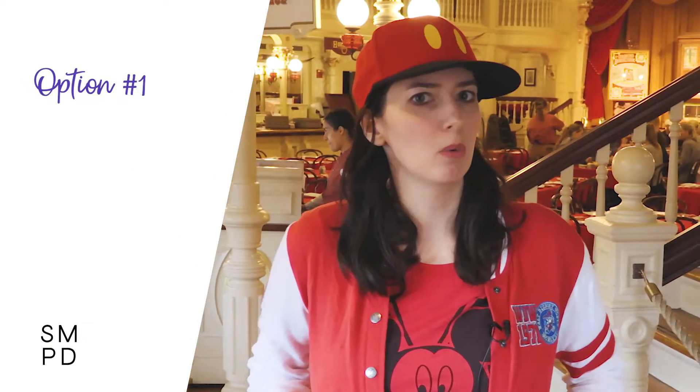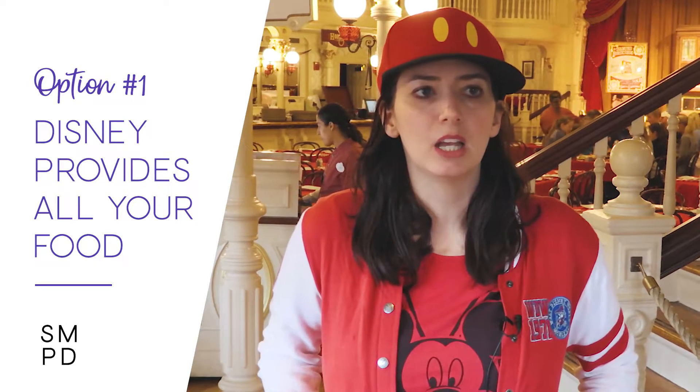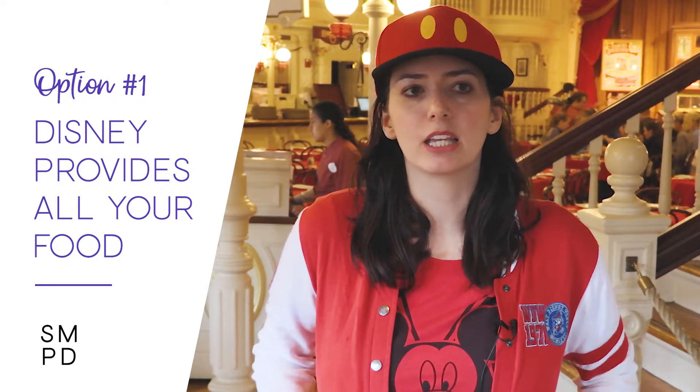The first one I'm going to talk about is probably the most popular — the one that people think is the way — and that is to have Disney provide all of your meals. That means eating at quick services, table service restaurants, getting your snacks and beverages, and basically purchasing every single meal on property, whether with cash or the dining plan. I fall into this category quite often, especially when I come in for just a couple of days — everything I eat is provided by Disney World while I'm on property.